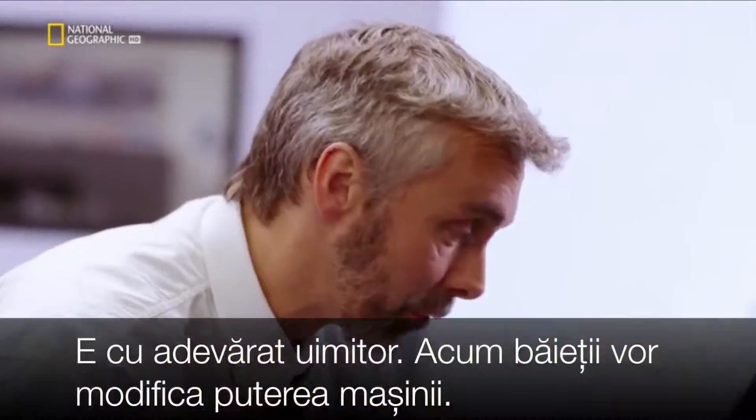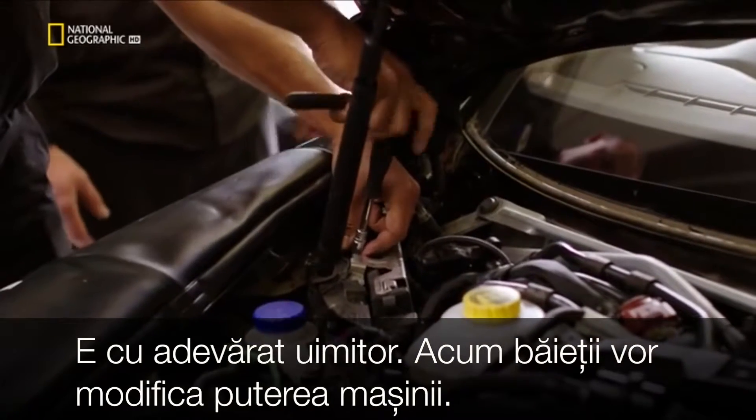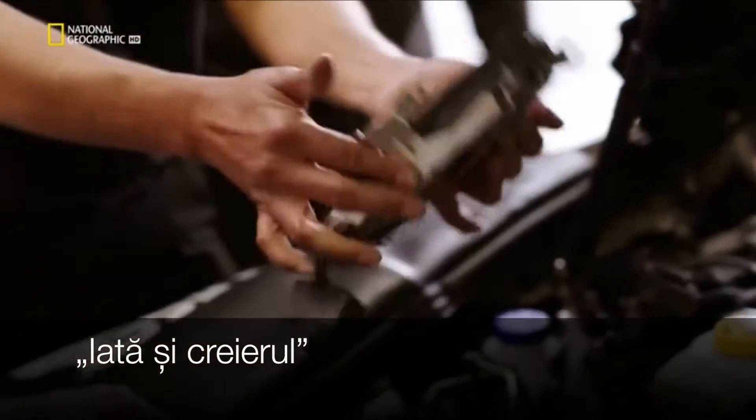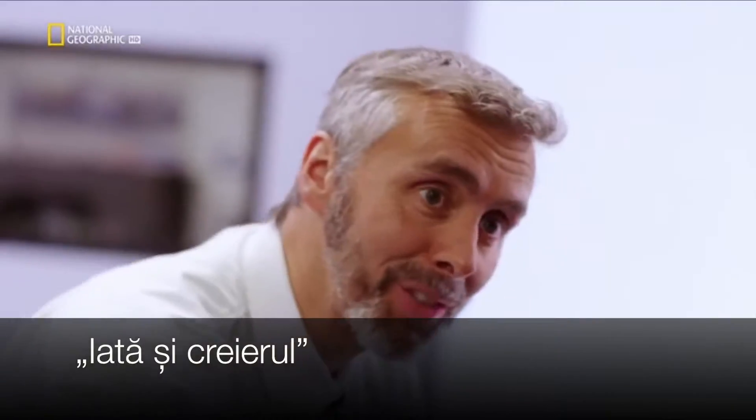This is a really exciting bit. Ron has now uncovered the ECU, so we're going to start mucking around with its brains, changing the values based on the data we've just got. And then we'll make this a much faster car.